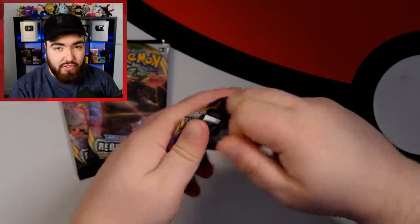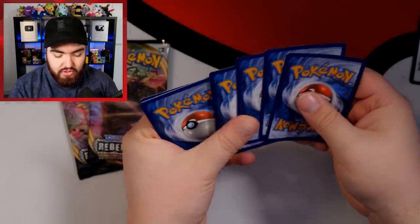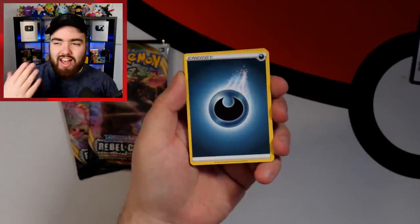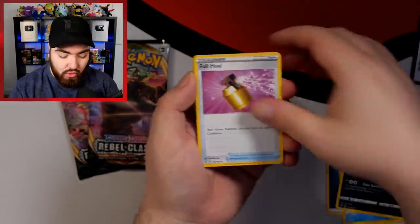Moving on to Rebel Clash. I feel like Rebel Clash is a lot of people's least favorite Sword and Shield set, but I like it. Some of the full arts are fantastic — the Ninetales especially. I think when the community decides something is underrated, it just kind of gets underrated. Dark Energy.